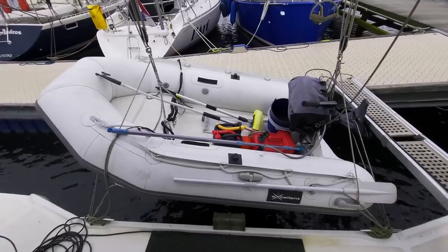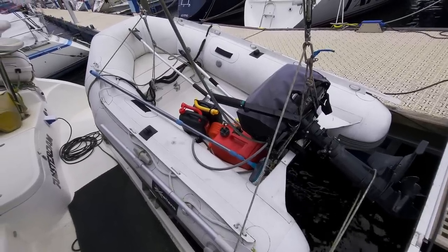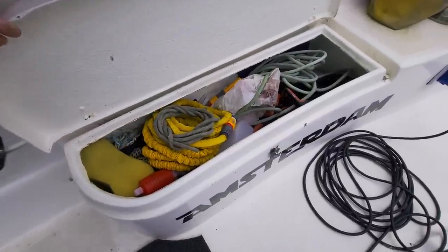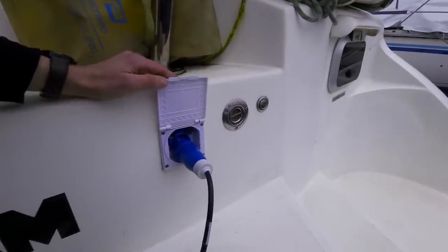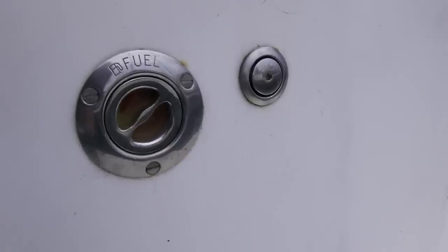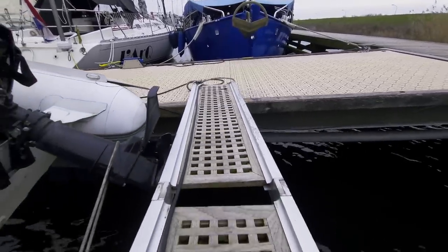If we walk further back, we will see the davits with the dinghy attached. The dinghy is a 10-foot RIB with a 6-horsepower 4-stroke Mercury outboard motor. On the stern of the boat, I have a storage compartment on each side. Next to the storage compartment is the shore power connection, which I recently replaced because it had almost melted down. Next to that is the filler cap for the port side 100-liter diesel tank, an air tube for this tank. The boat also has a running board, which is a nice addition.